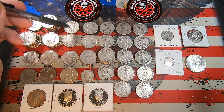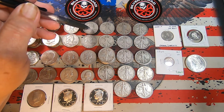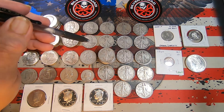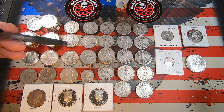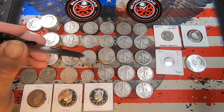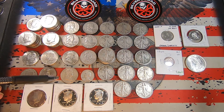Benjamins. We got one 1951 Philly, a 1953 Denver, two 1954 Denvers, a 1960 Denver, one 1962 Philly, two 1962 Denvers, and three 1963 Denvers.